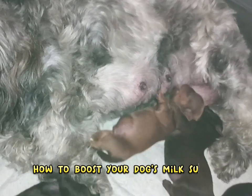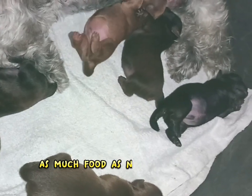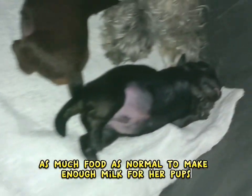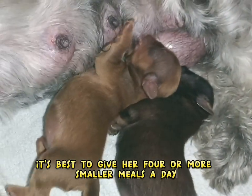How to boost your dog's milk supply. A nursing mama may need up to three times as much food as normal to make enough milk for her pups. To help her get enough calories, it's best to give her four or more smaller meals a day. Get her a dog food made for performance, full of high-quality calories.